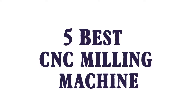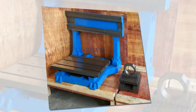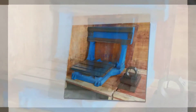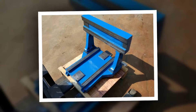5 best CNC milling machines — here is product number 5: Machine Tool Mini CNC Milling Machine. Includes base x1, table x1, column x2, beam x1, Z-plate x1. Net weight: 130 kilograms. Suitable for the HGH 20 rail line guide.